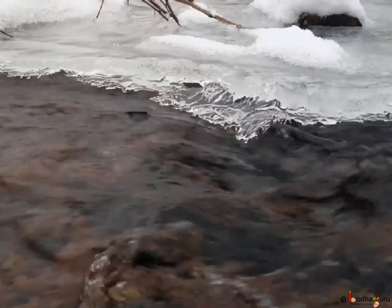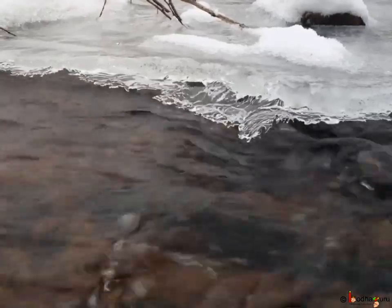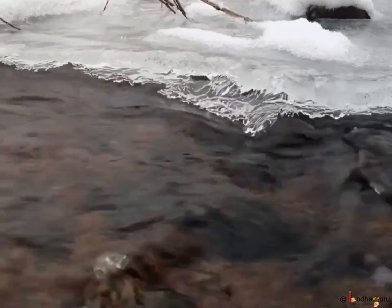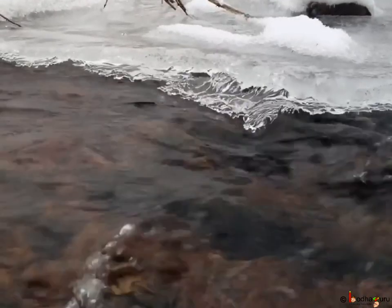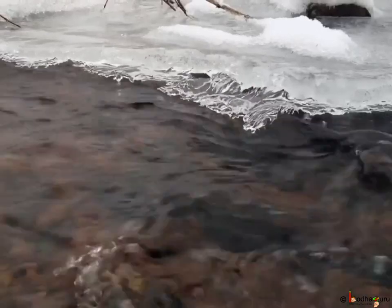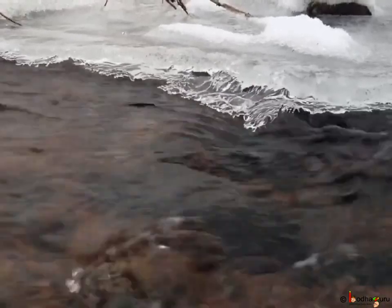High specific heat means water has to lose more heat in order to get colder. Because of that, big water bodies like large lakes and rivers don't get frozen easily, and this is good for aquatic life.